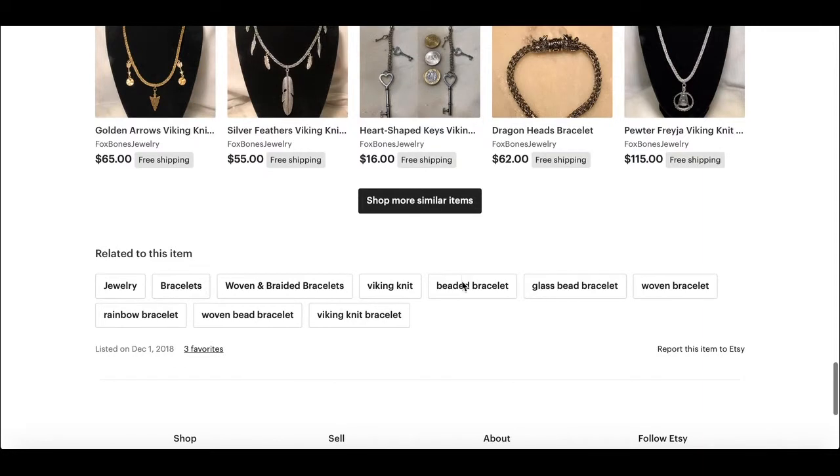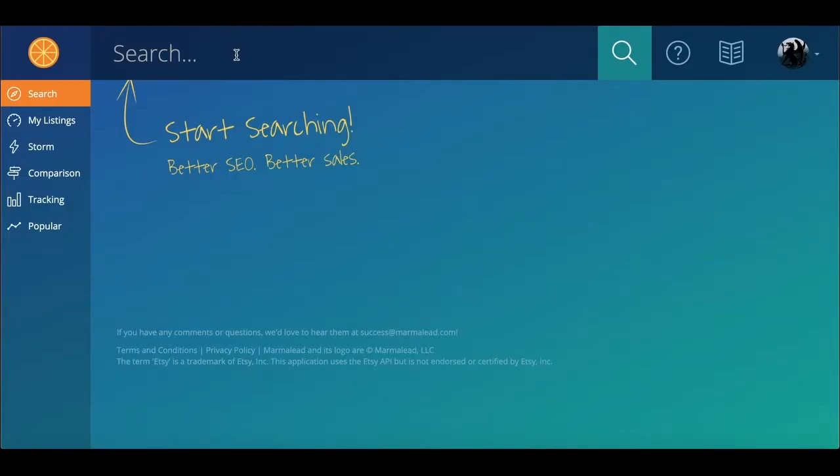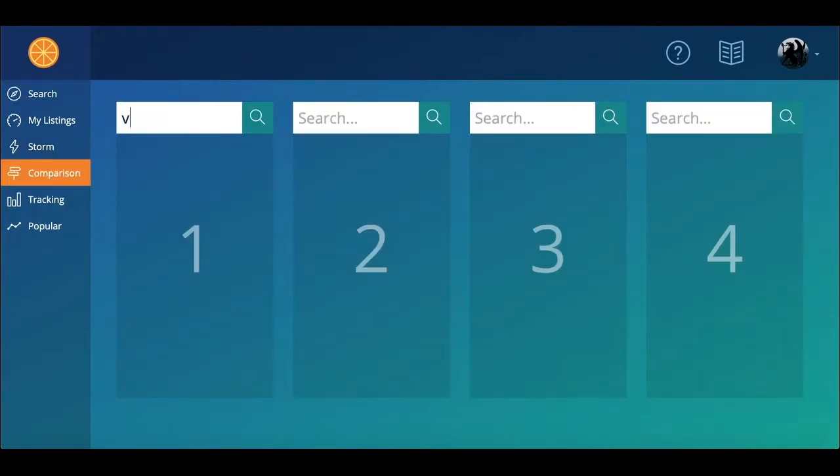We'll take a look at the tags. Viking knit bracelet, viking knit — let's see how many people are actually searching that.